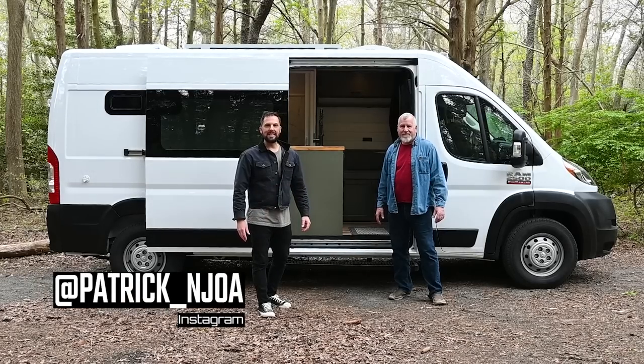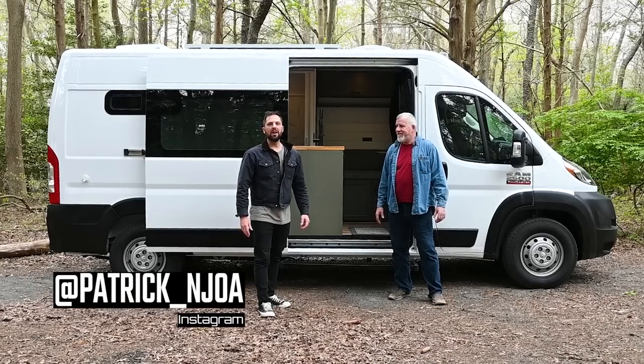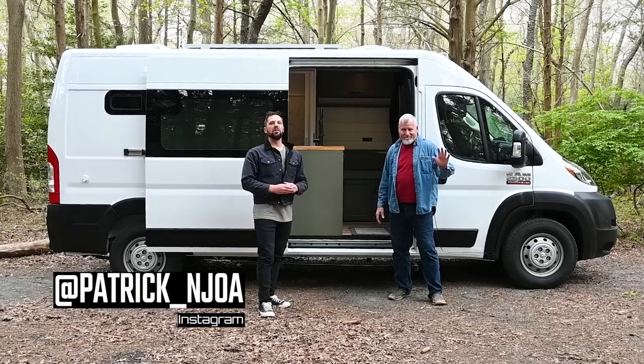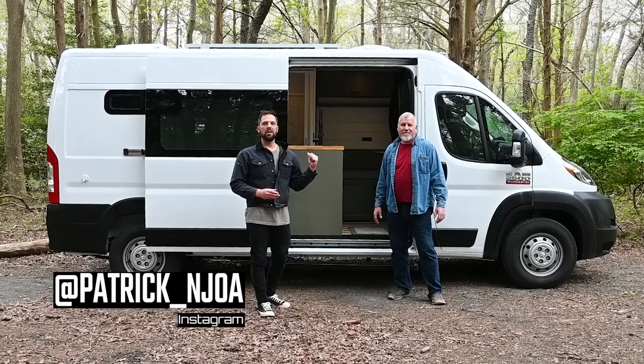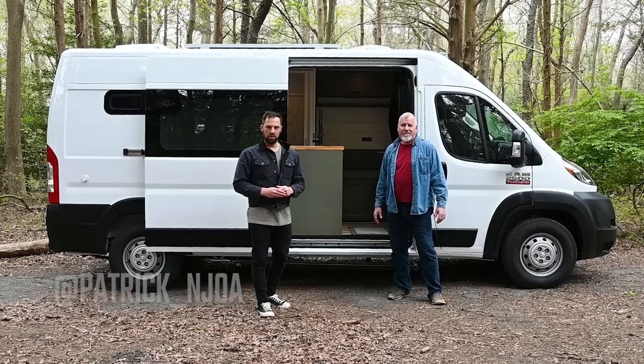Hello, this is Patrick with New Jersey's Outdoor Adventures YouTube channel. Very excited to have Jerry with Jerry's Custom Vans back on the channel. Today he's going to give us a tour of his latest creation on a Ram Promaster chassis. So join us.